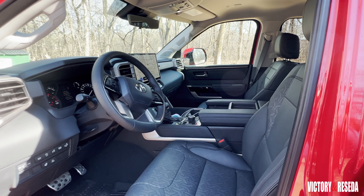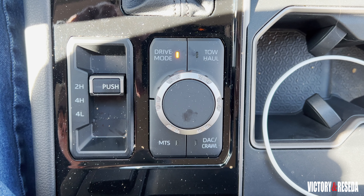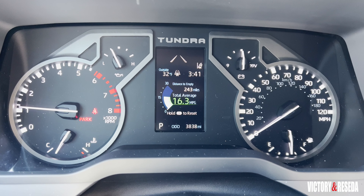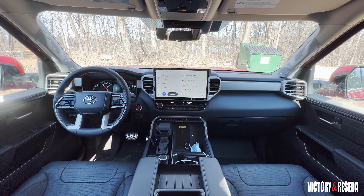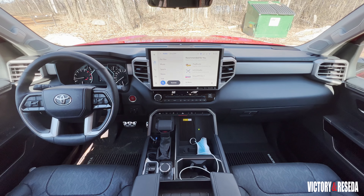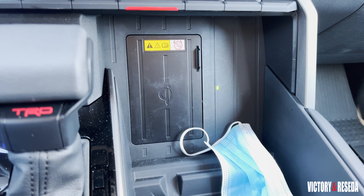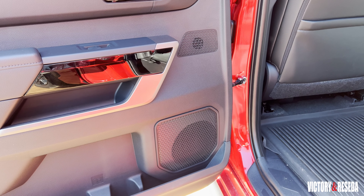Among the off-road aids this tester has are multi-terrain select, crawl control, and downhill assist control. The instrument cluster offers two analog dials and a digital information screen between them. Above the center stack is a 14-inch multimedia screen that dominates the entire interior — and for good reason. It houses everything including wireless smartphone connectivity and onboard Wi-Fi, to name a few. JBL also adds 12 speakers to this infotainment system.